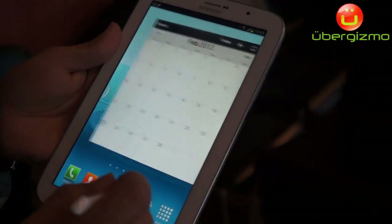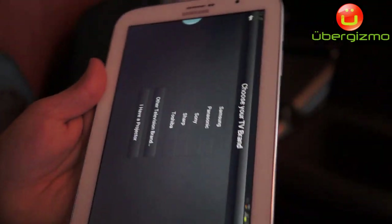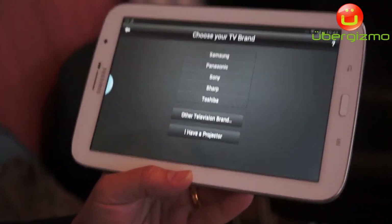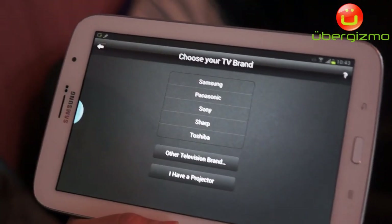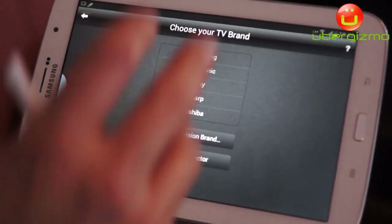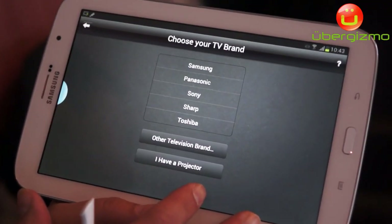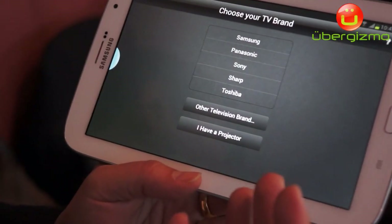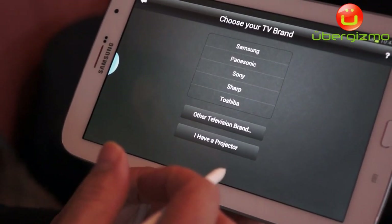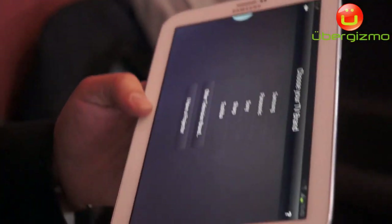Not only that, we have something called Smart Remote, where we've worked with Peel to integrate it. As you go through the setup, it allows you to choose your TV brand and your set-top box, and it gives you a live TV guide on your tablet categorized by genres. If I'm in the mood for comedy, I can hit comedy and see all the comedy shows on live TV right now. It's live TV discovery made much easier with Smart Remote.